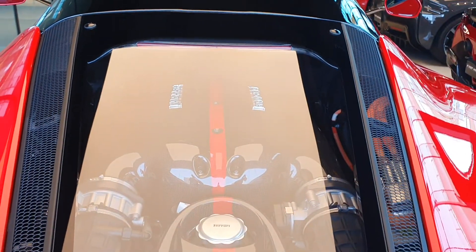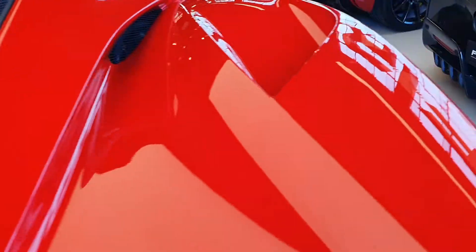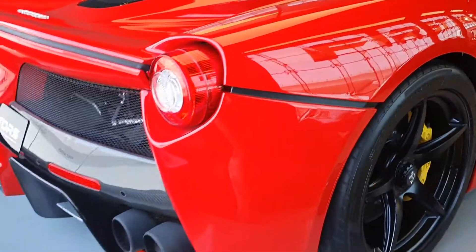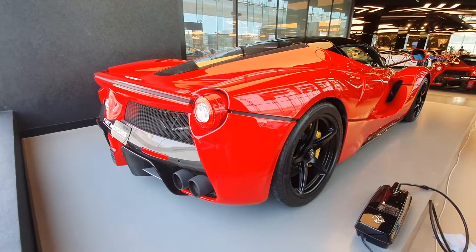Let me show you the engine. This is a 6.3 liter V12 that makes 960 horsepower because it also has a hybrid setup. This is a very very powerful car.